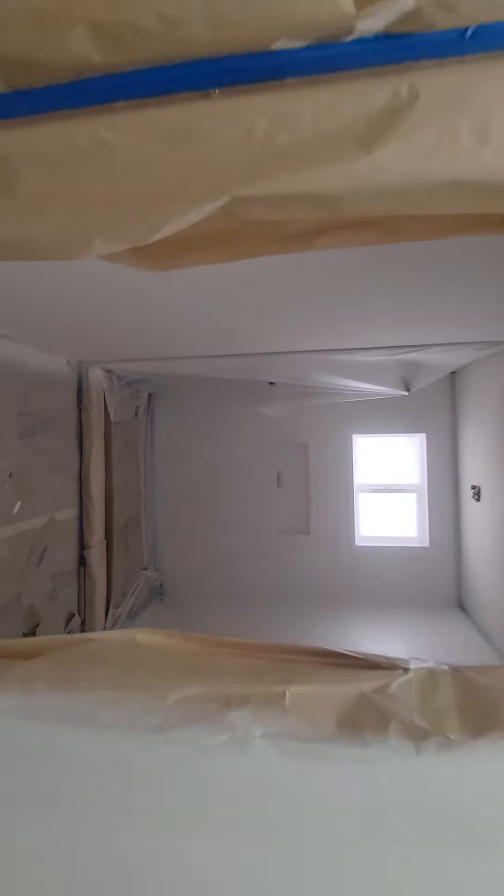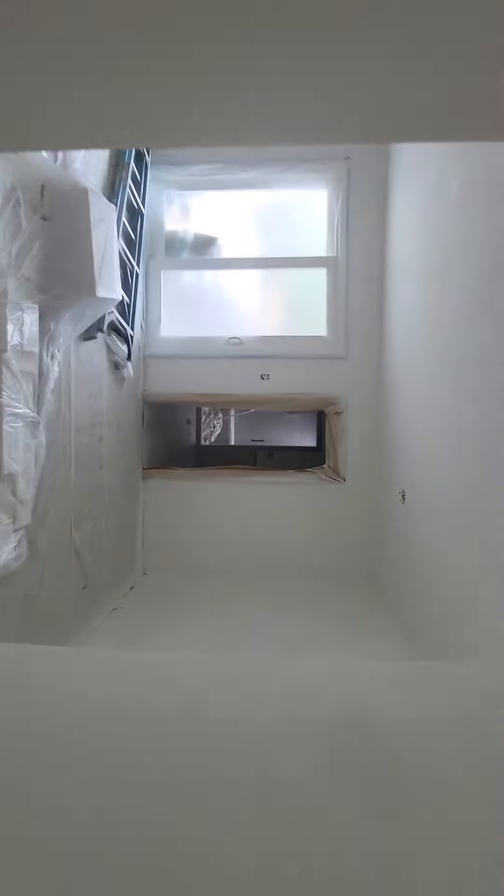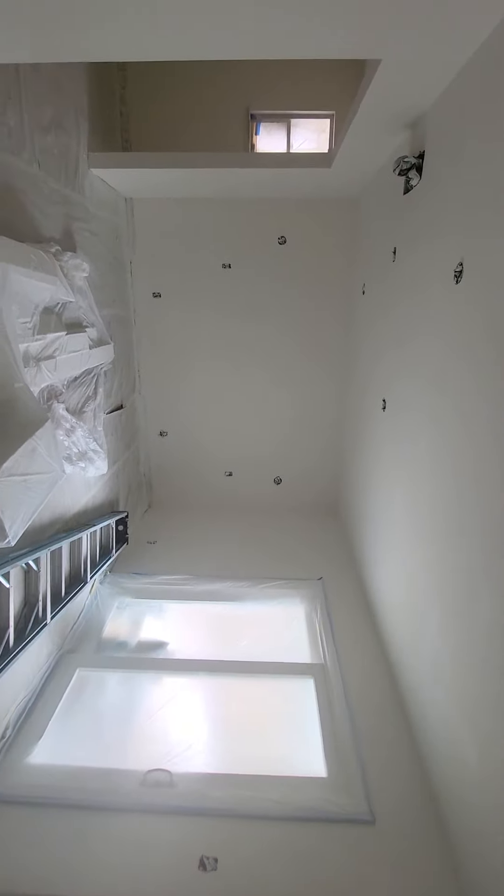As you can see, everything is beautifully covered and I'm getting ready for the next phases. They didn't prime the master bathroom, so I did review that with Alfredo and they'll get onto that.